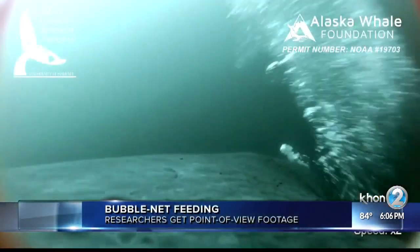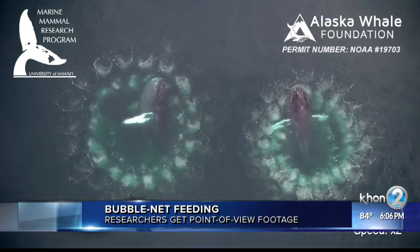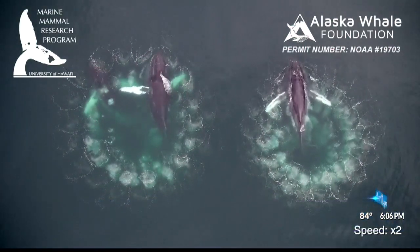Well, check this out. Researchers with UH Manoa's marine mammal research program captured amazing point-of-view footage of humpback whales bubble net feeding. Using suction cup tags fitted with cameras and sensors, researchers got a close-up look at how these creatures carry out the behavior.